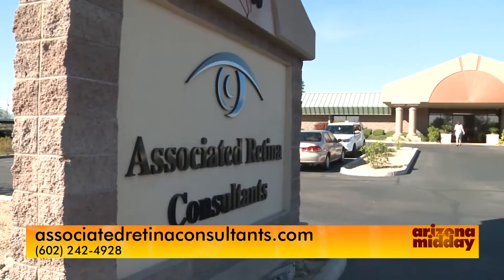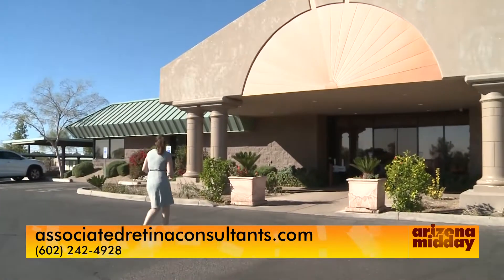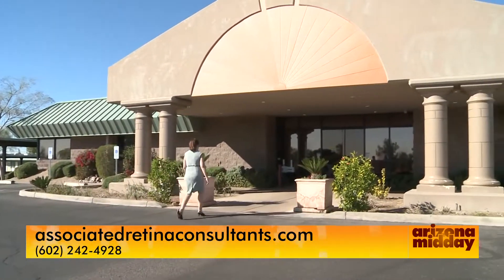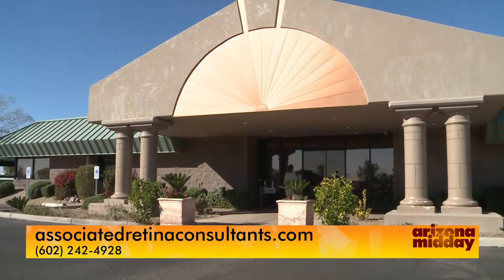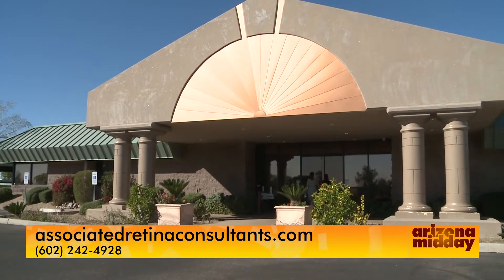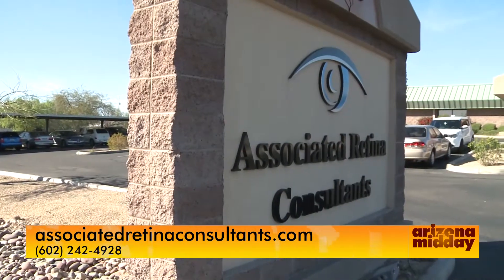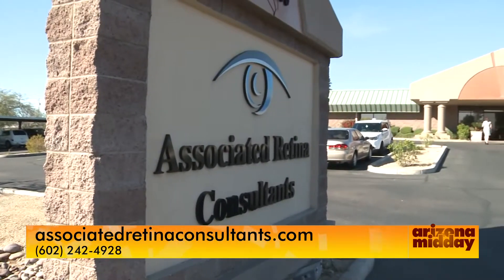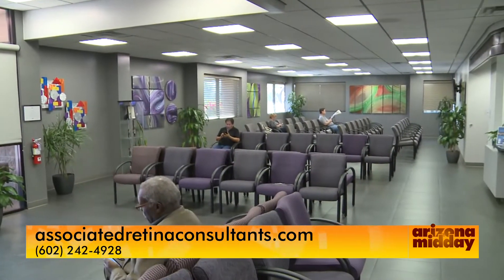If you are suffering from this, you'll want to make an appointment. Associated Retina Consultants is a group of eight retina specialists dedicated to treating the eye from the age of two days to a hundred years of age. We have access to all the latest treatments — the anti-VEGF drugs like Avastin, Lucentis, and Aflibercept or EYLEA — which are injected into the eye and are able to help patients see so much better than before.